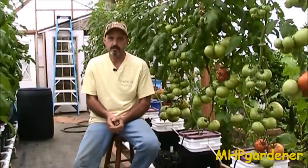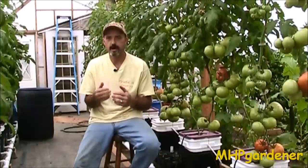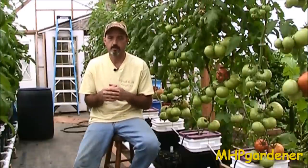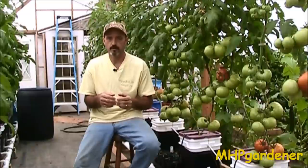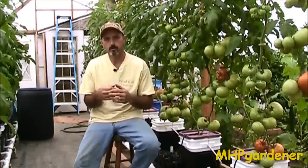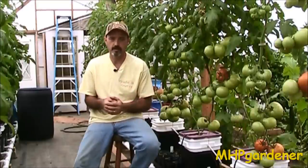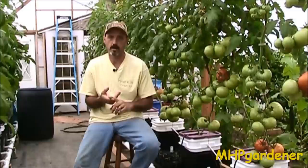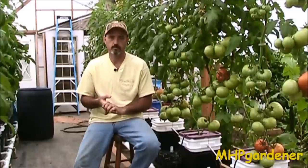Hey guys, I finally got a chance to do some planting outside. Not exactly ideal situations — the ground is still pretty wet, that clay is kind of sticky. But as often happens when you're gardening, you're going to have less than ideal situations. You're going to have it too hot, too cold, too wet, too dry, and basically you make the most of what you have.